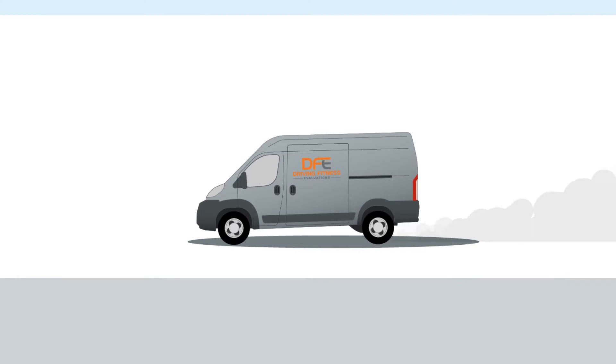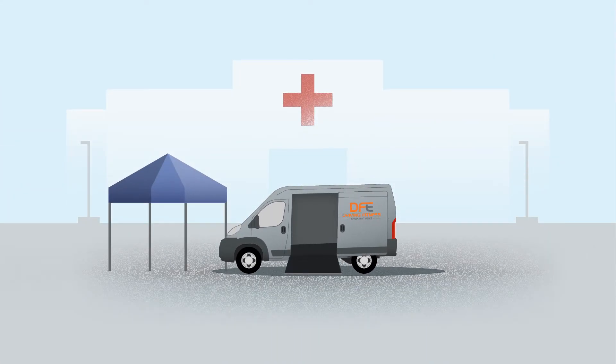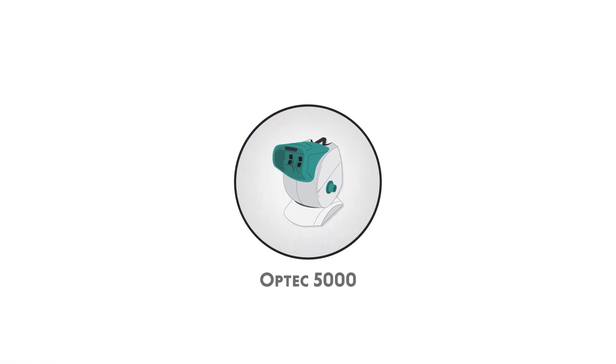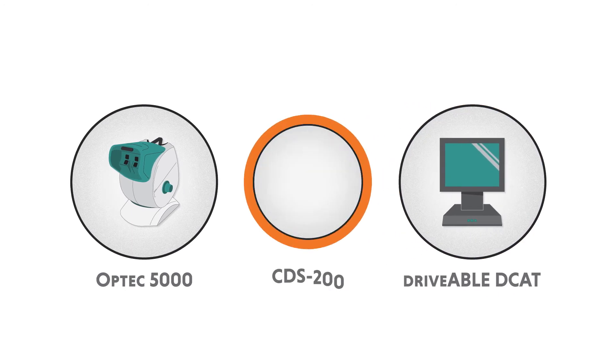With a prescription from your physician, you can deploy a mobile clinic near you. The clinic carries everything you need for a comprehensive evaluation — from a vision test and physical examination to cognition assessments and a fully operational driving simulator.